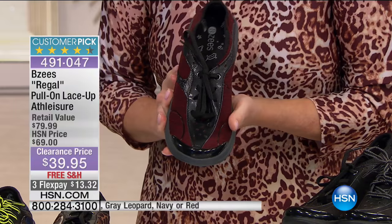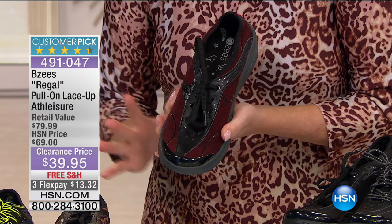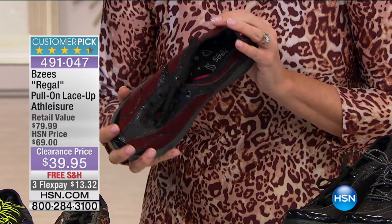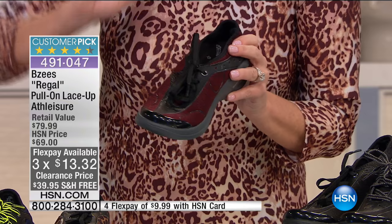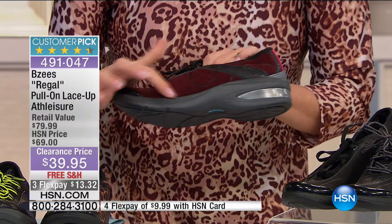We originally offered these at $79.90 retail. We offered them at $69 here. Never before: $39.95 today only, free shipping and handling. We're featuring these with three or four FlexPays with your HSN charge card. This is the red, which is more of a merlot color with a really pretty heather texture.